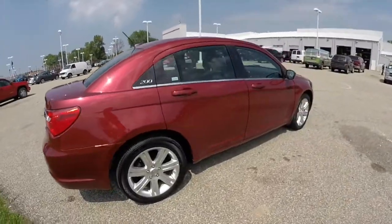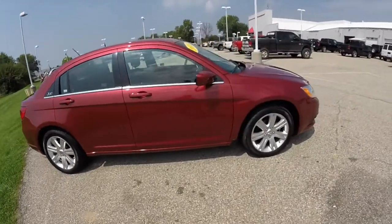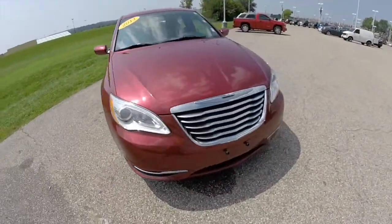This does conclude our quick walk around look at this 2013 Chrysler 200 LX. If you have any questions or would like to see this vehicle, please contact our showroom. One of our friendly sales staff will be more than happy to answer any questions that you may have.